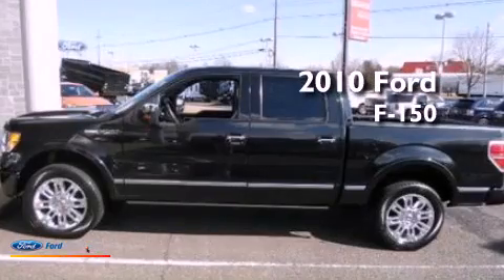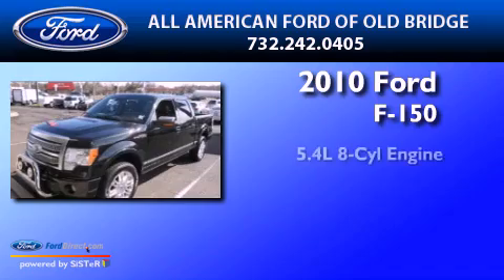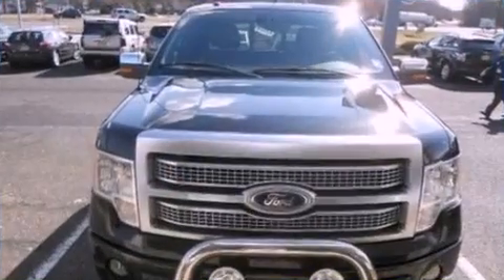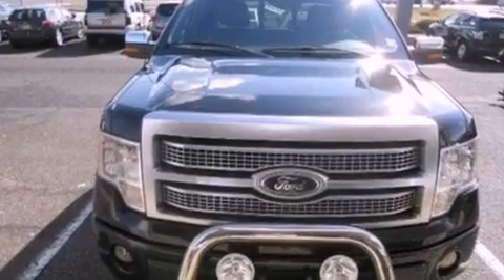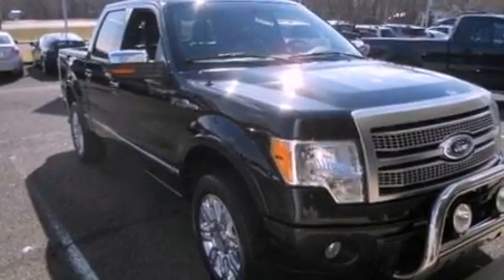This is a certified pre-owned 2010 Ford F-150. It has a 5.4-liter eight-cylinder engine and automatic transmission. Its top features include a double wishbone independent front suspension and traction control and stability control systems.